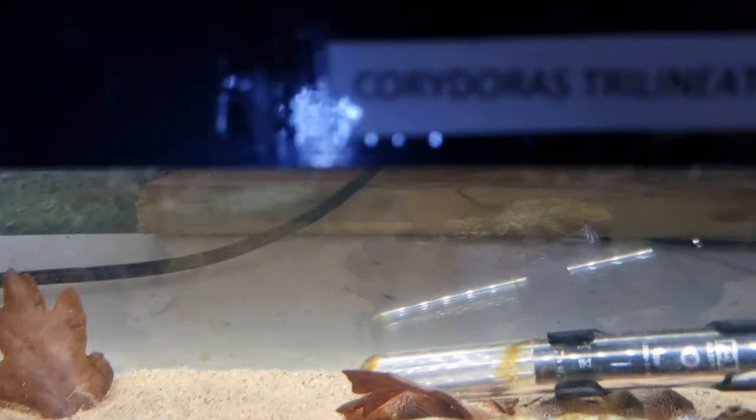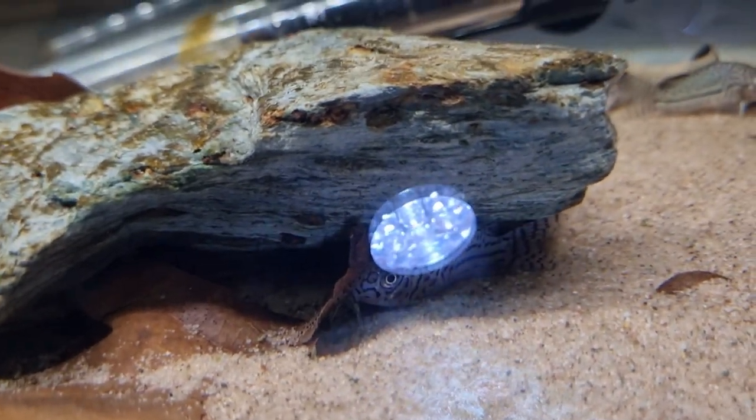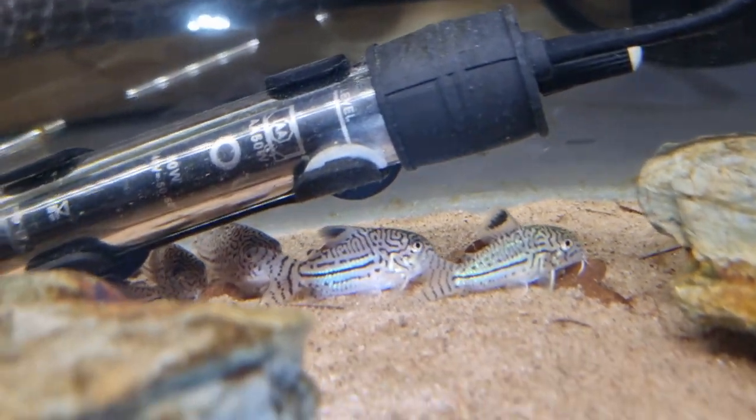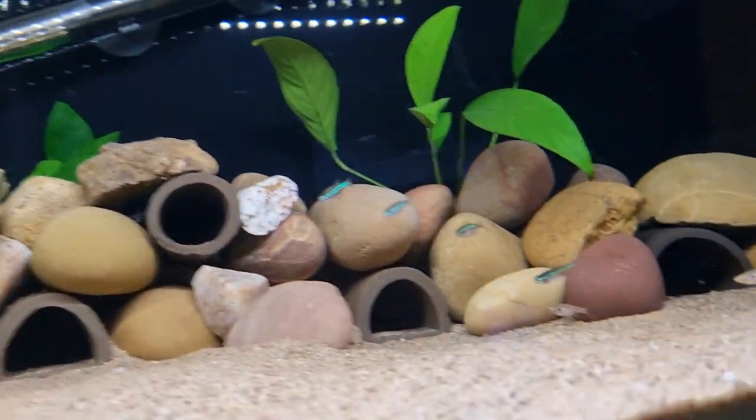We've got the Corydoras trilineatus — there we go, there they are, some of them lined up. Up here we've got the Ancistrus macrophthalmus.